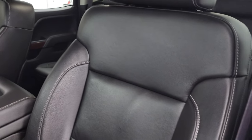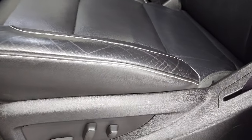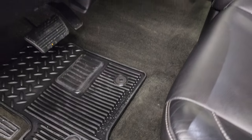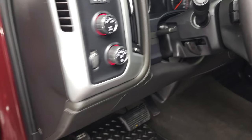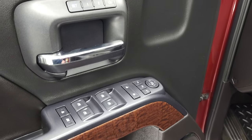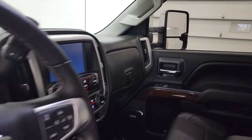This one has the 40-20-40 split bench seating. No rips or tears on the seats. Both of these front seats are heated. Factory all-weather floor mats. Auto headlamps, four-wheel drive, and factory brake controller. Tilt and telescopic steering wheel. Power windows, power locks, power mirrors. You get the nice wood grain trim on there. Memory driver's seat and these mirrors are power fold-in. I always like showing both sides so that you know that both sides are working properly.